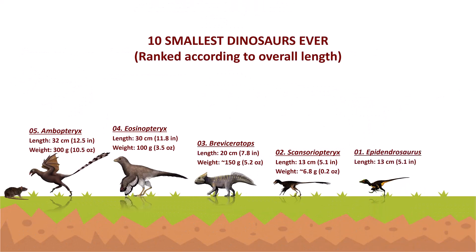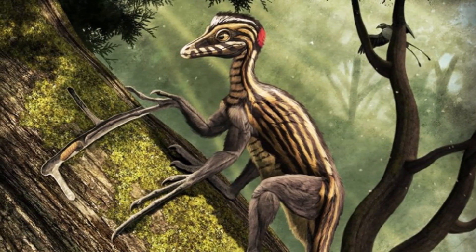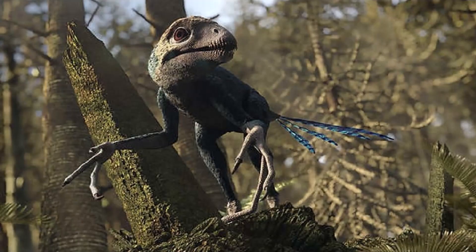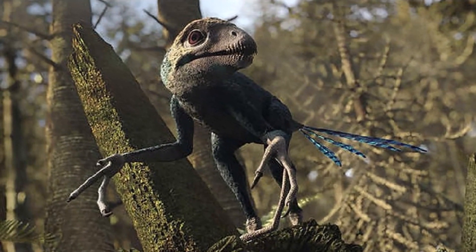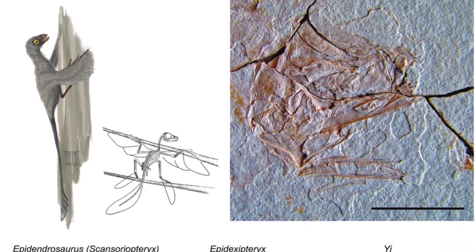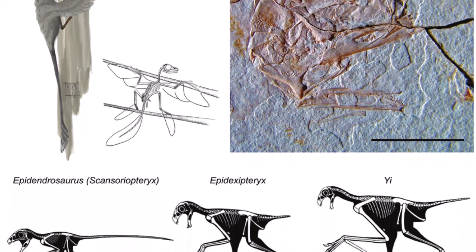Number 1: Epidendrosaurus. The Epidendrosaurus is a species of non-avian scansoriopterygid maniraptoran dinosaur. It is an insectivore with an unusually long third finger that it uses to pierce wood in order to feed on the grubs and other arthropods that live beneath the woody plants. The tiny Epidendrosaurus was about the size of a domestic pigeon. It lived a tree-dwelling lifestyle. It was estimated to be 13 centimeters long and 6.7 grams in weight.